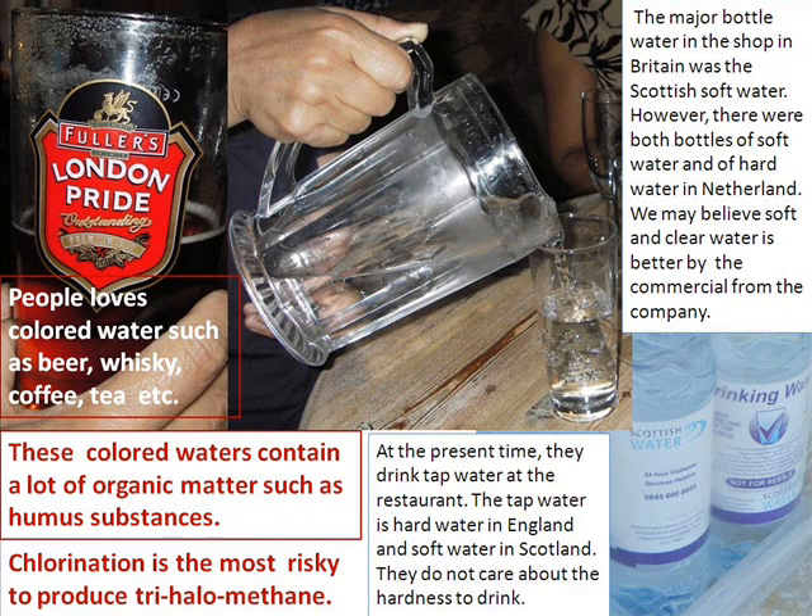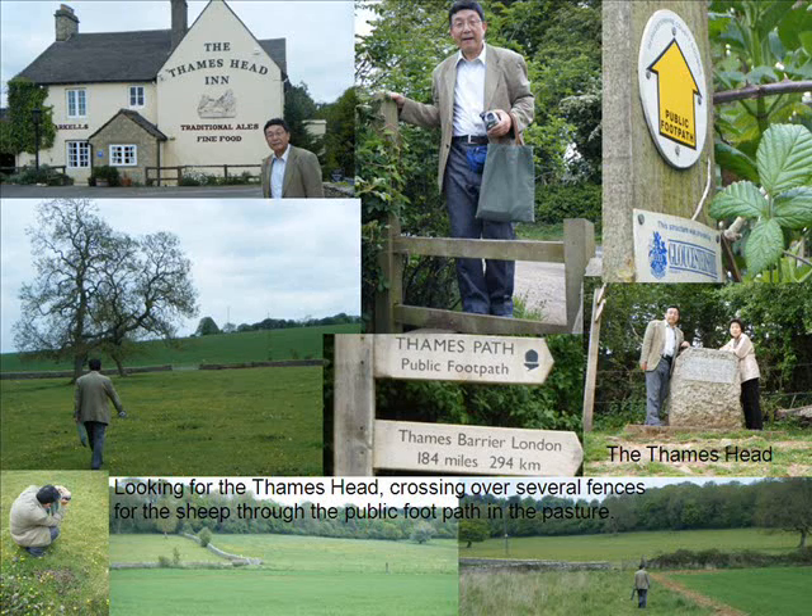At the present time, people drink tap water at restaurants and do not care about the hardness. The major bottled water in British shops was Scottish soft water. However, in the Netherlands, there were both bottles of soft water and hard water. We may believe soft and clear water is better, due to commercial advertising from companies.